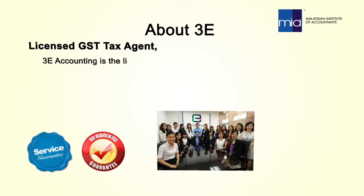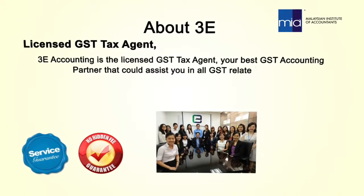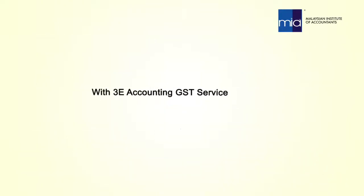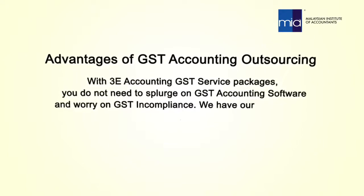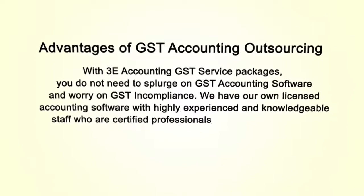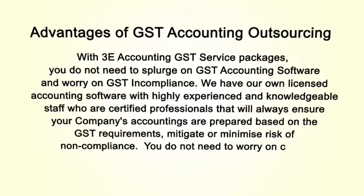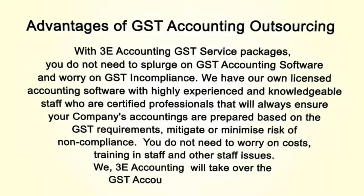3E Accounting is the licensed GST tax agent — your best GST accounting partner that could assist you in all GST-related matters. We provide cost-efficient pricing and high service standards that will exceed your expectations. With 3E Accounting's GST service packages, you do not need to splurge on GST accounting software or worry about GST compliance. We have our own licensed accounting software with highly experienced and knowledgeable staff who are certified professionals, ensuring your company's accounts are prepared based on GST requirements. Mitigate or minimize the risk of non-compliance — you do not need to worry about costs, training, staff, or other staff issues. We, 3E Accounting, will take over the GST accounting responsibilities.